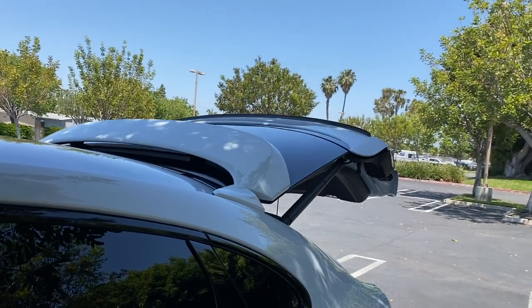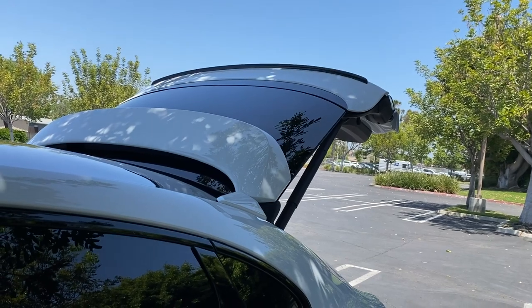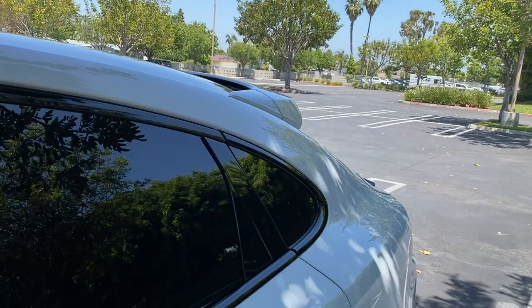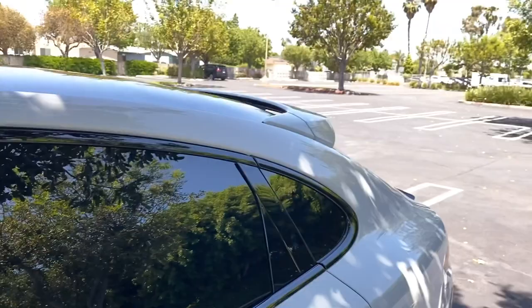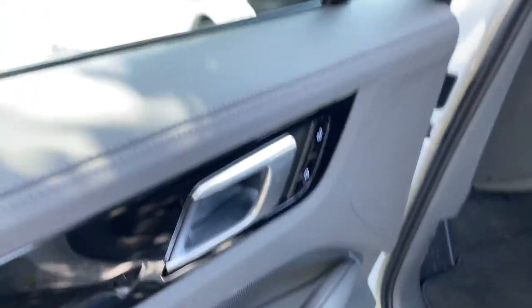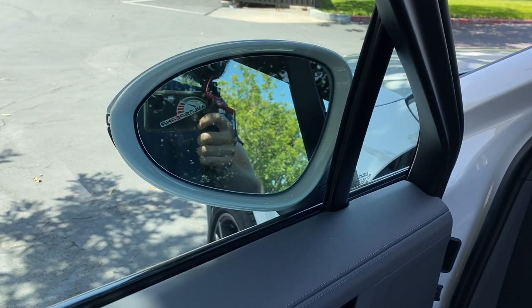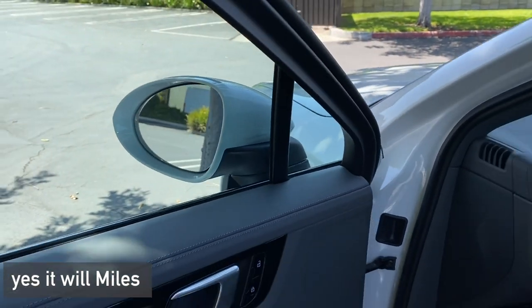The window button will hold the window at whatever position you let it off at — just like I was talking about in the GLE review — and you can also fold your mirrors in from here. That doesn't happen automatically when you lock the car, but you can fold them manually.